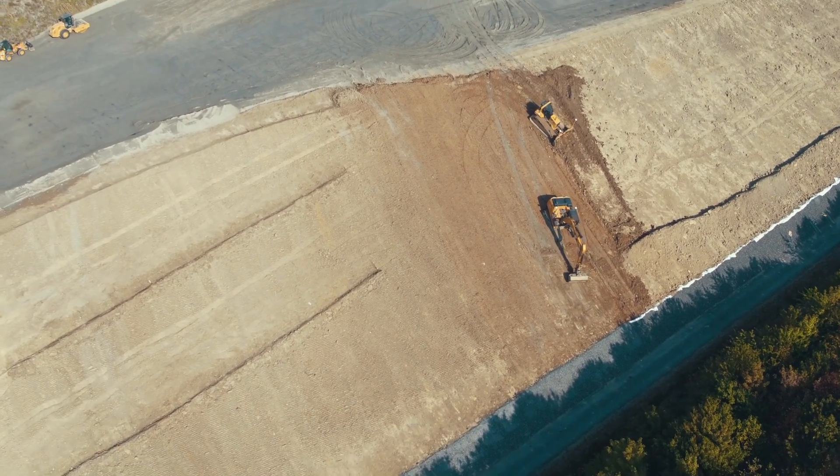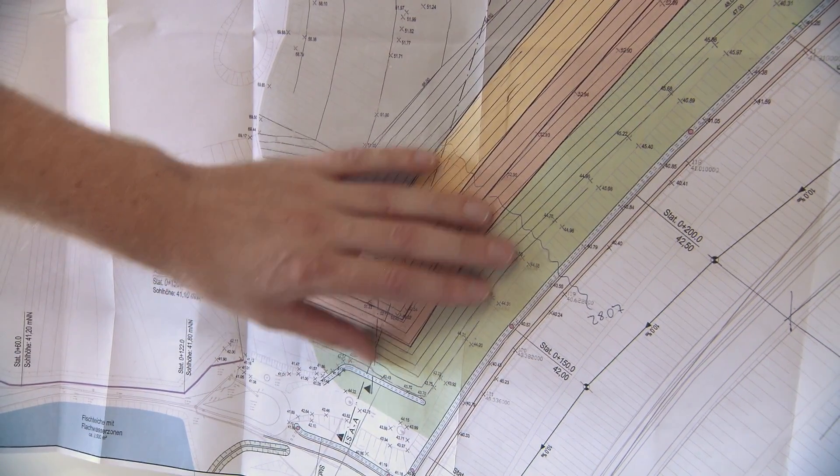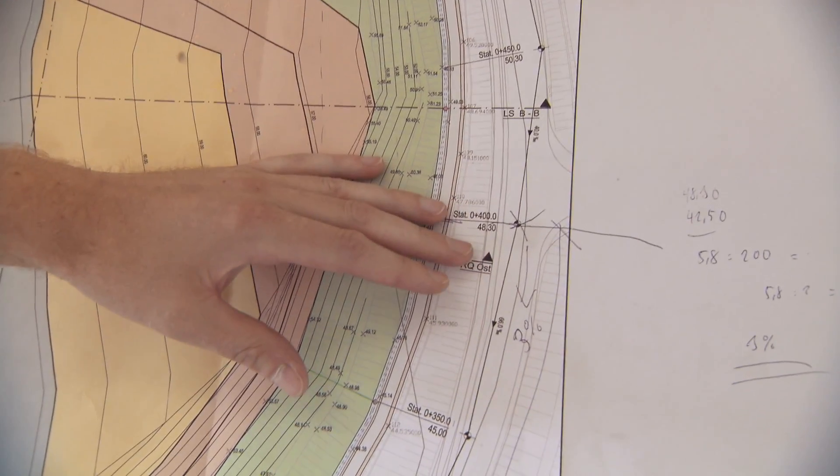The work is proceeding precisely on schedule. Specialists like third-party inspector Dr. Hans-Peter Schröder from the firm Geotechnisches Büro Prof. Dr. Döllmann see to it that all requirements are satisfied. He monitors the accuracy of the work and can illustrate the ideal result on a cross-section of the terrain.